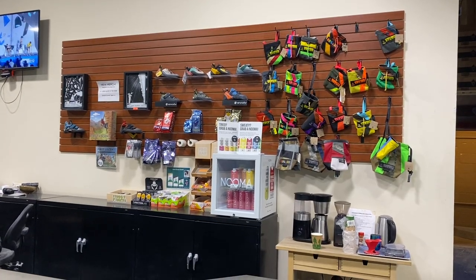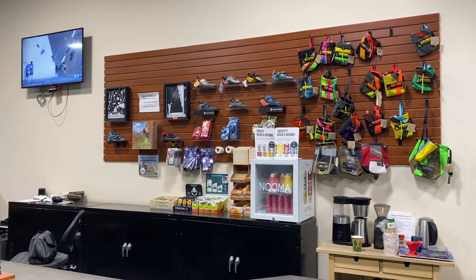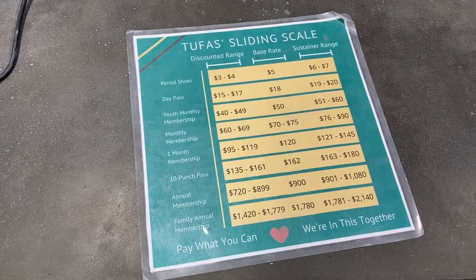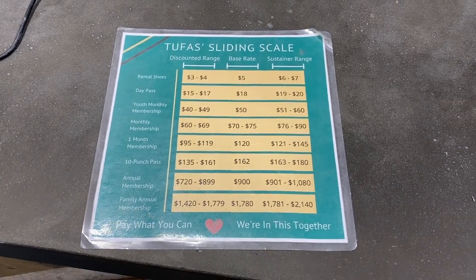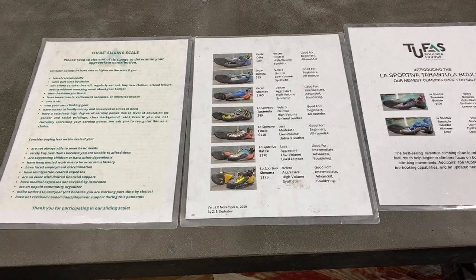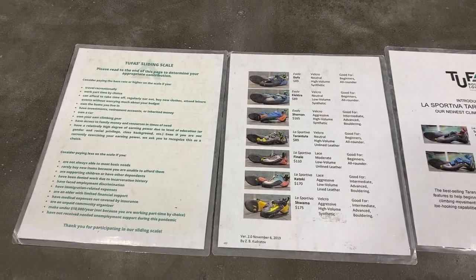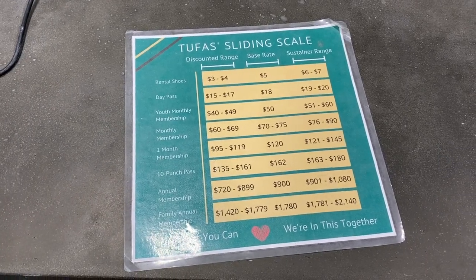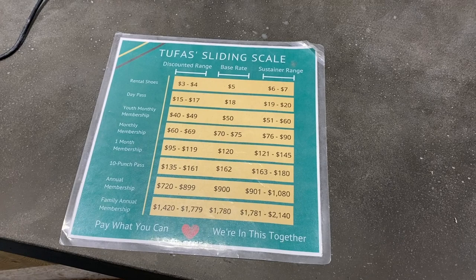I've been aware that some gyms, particularly in the States, have adopted pricing models that operate on what TUFA calls a sliding scale. Depending on your personal financial life, you can decide how much to pay for a day pass, a membership, or rental gear. This was my first time experiencing it in person and I found it easy to understand, very matter-of-fact, and non-judgmental. By providing clear price guidelines and helpful suggestions, I could come to a quick and fair decision about how much to pay and didn't feel pressured one way or another.